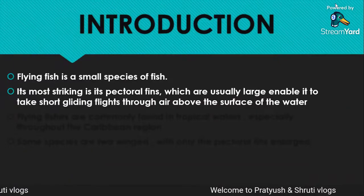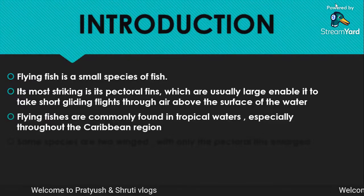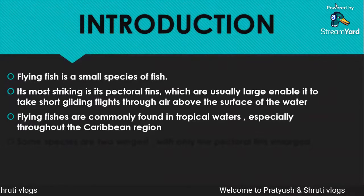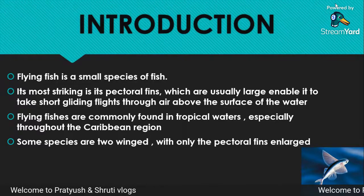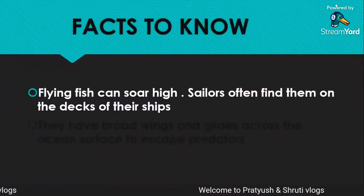short gliding flights through the air above the surface of the water. Flying fishes are commonly found in tropical waters, especially throughout the Caribbean region. Some species are two-winged, with only the pectoral fins enlarged.